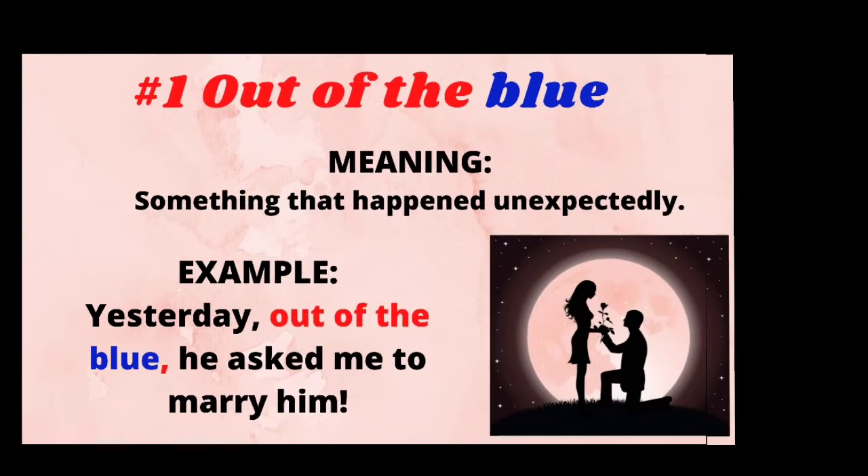The first colorful idiom is 'out of the blue.' It means something that happened unexpectedly. For example: Yesterday, out of the blue, he asked me to marry him.